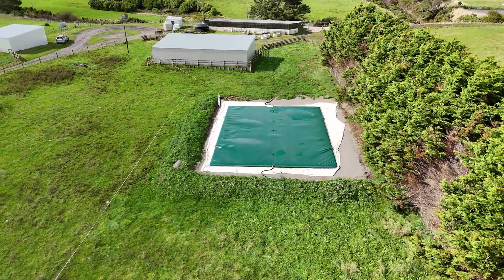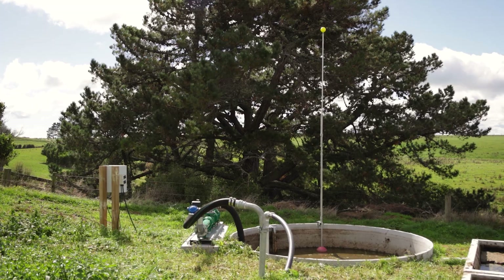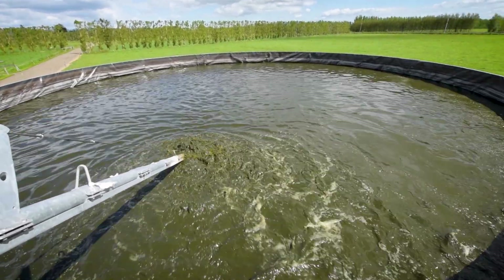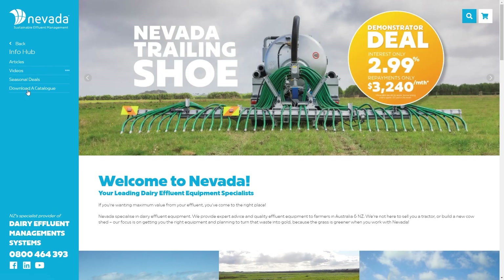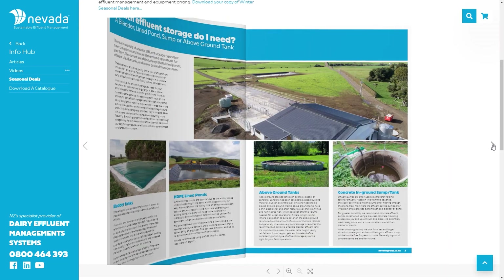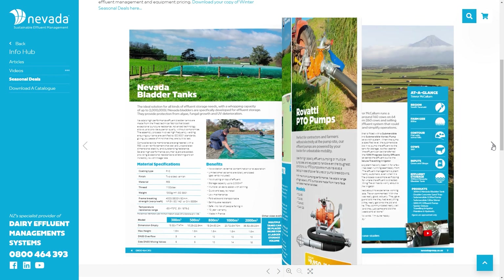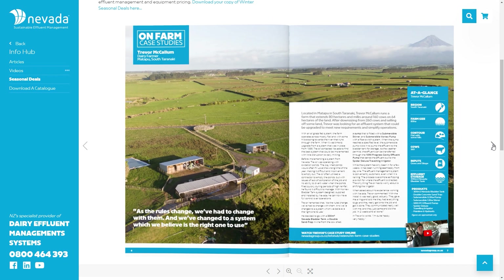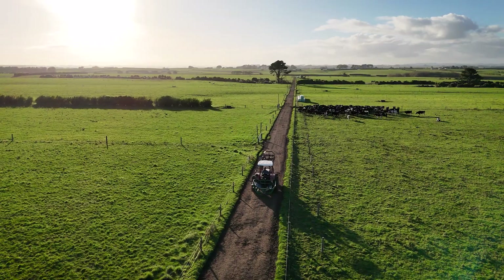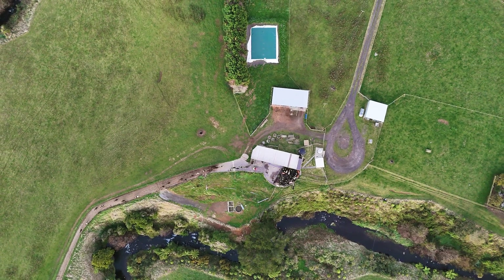Whether you're using a bladder tank, lined pond, sump, or above ground tank, Nevada has the expertise to optimise your system. Our latest mailer provides valuable insights on effluent management and equipment pricing, available for download on our website. In this mailer we got to catch up with dairy farmer Trevor McCullum from South Taranaki, who shared his experience with Nevada's complete bladder effluent system.